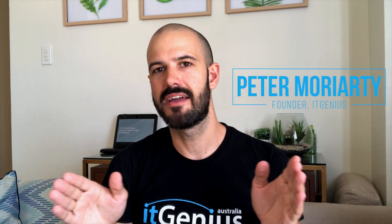G'day, Pete Moriarty here. I have a question from Rebecca on: what should I do if my internet connection is slow? Can I still use G Suite?